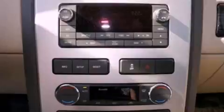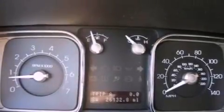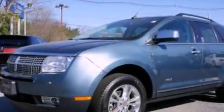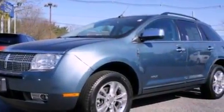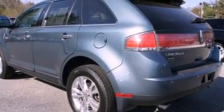Memory settings for the driver's seat positions so you can recall your favorite position with the push of one button, air conditioning, a power rear lift tailgate, a six-speaker audio system, leather seats, a rear spoiler, a security system, an anti-lock braking system, a split folding rear seat, and this vehicle has less than 21,000 miles.